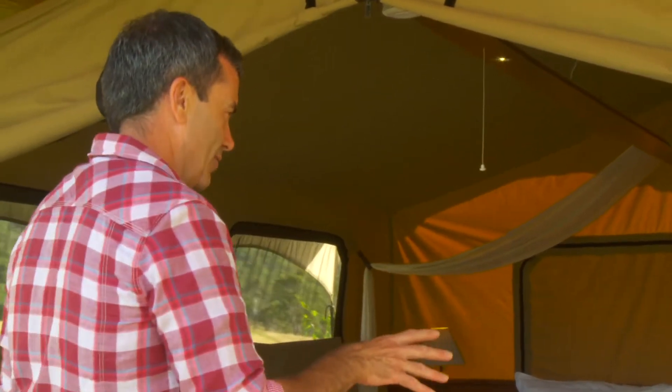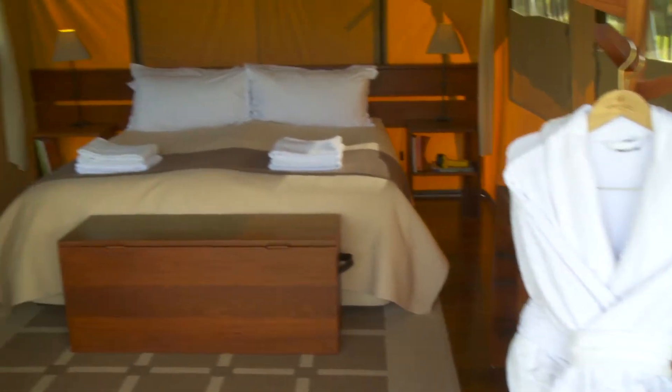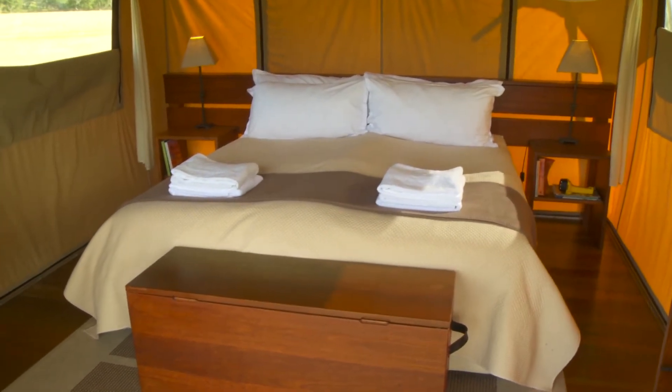Step inside now — here we have the beautiful his and hers bathrobes, an amazing bed with feather-down pillows and beautiful linen, and every tent has its very own day bed where you can just relax and take it all in.